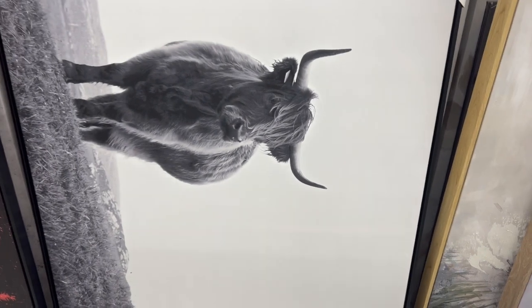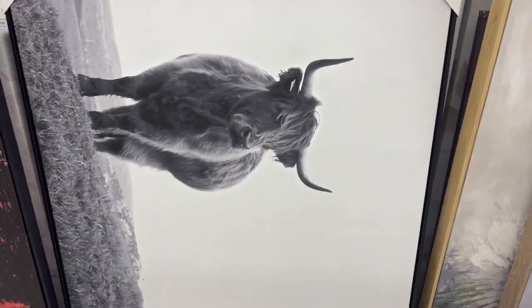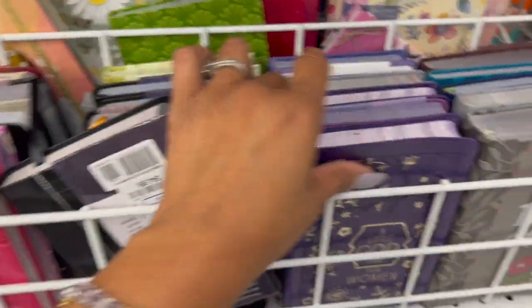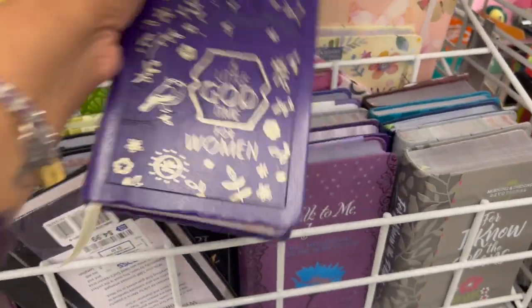Another pretty piece — $27.99. Another piece that caught my eye was this buffalo — $29.99. It's a huge piece, look at that — ginormous! I love this 'Prayers and Promises for Girls' and 'A Little God Time for Women.'